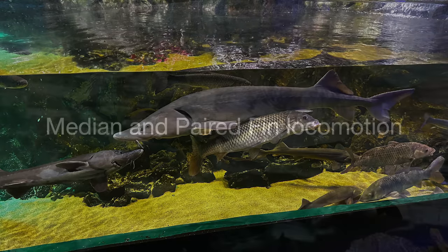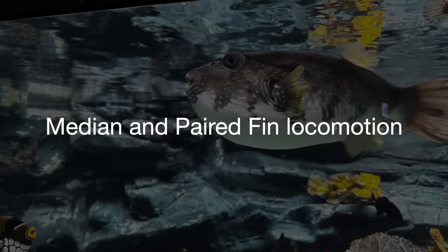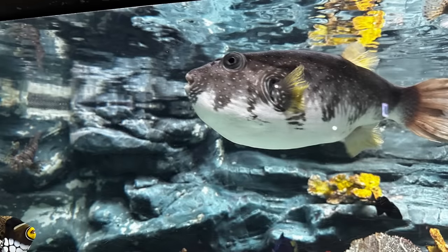The other major type is the median and paired fin locomotion, or MPF. These fishes use fins near their head or belly to move around. One example is the pufferfish, which swims around using a pair of pectoral fins located behind its gills. These swimming styles are more suited for maneuverability.